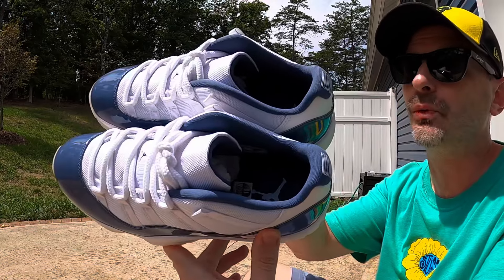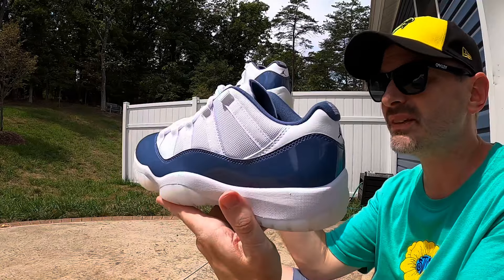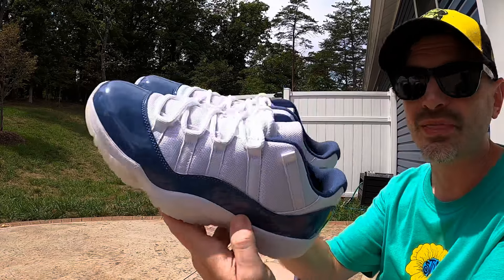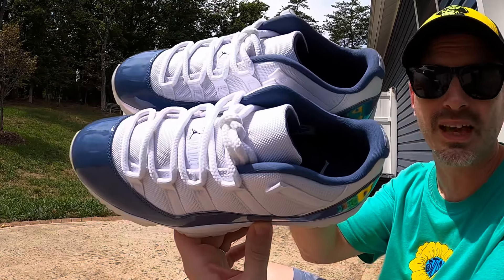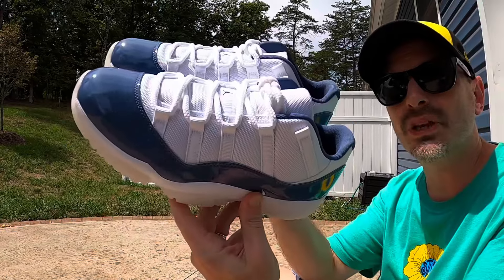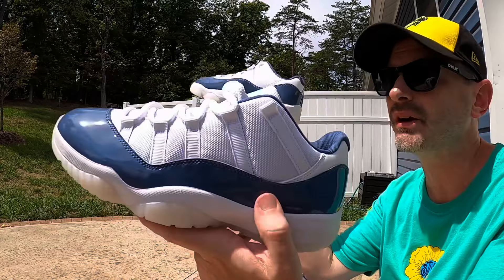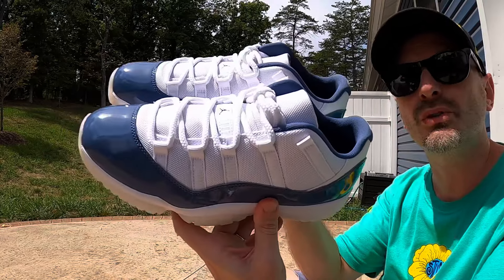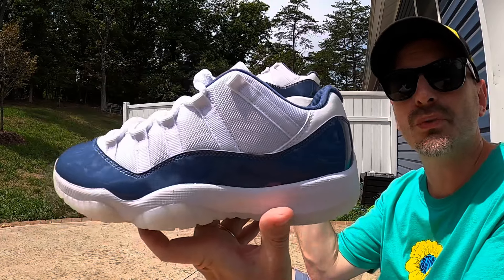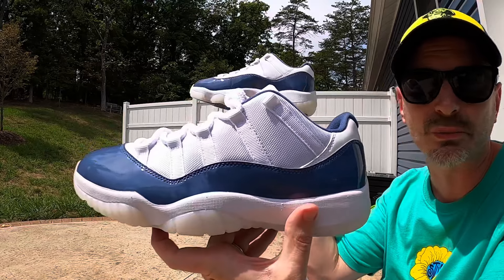That was a pretty quick look at these Jordan 11 Lows in the diffused blue colorway. I think these are a beautiful pair of kicks. I wish they would have dropped a little bit earlier in the summertime. I don't think you have to be in a rush to go out and grab these — if you're patient, you'll probably be able to get these for an even better deal than what they're available for right now. Next week we'll be seeing the White Thunder 4s drop and I will definitely be trying to grab a pair of those. Let me know if you're going to grab a pair or if there's anything else you've got your eye on. Thank you all so much for watching — I hope you all have a wonderful day and I will catch you on the next one.